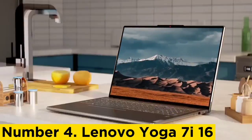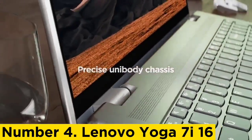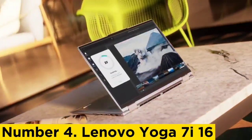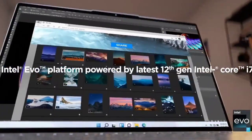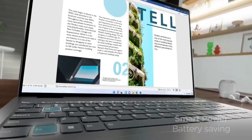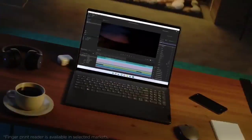Number 4: Lenovo Yoga 7i 16. For a more modest mid-range model, check out the Lenovo Yoga 7i 16 2023, a well-built 16-inch 2-in-1 convertible. It's available with Intel 13th Gen U and P-Series CPUs, which are plenty fast for general productivity tasks like text processing and spreadsheets. The battery lasts around 12 hours of light use and charges quickly over USB-C. Ports include two USB-C Thunderbolt 4, an HDMI, and a microSD card reader. There's Wi-Fi 6E wireless connectivity, and biometrics include a fingerprint sensor and a facial recognition camera.